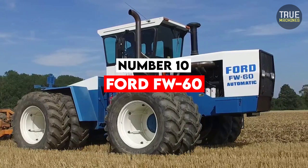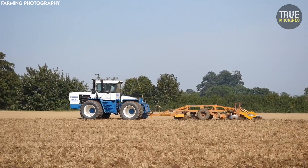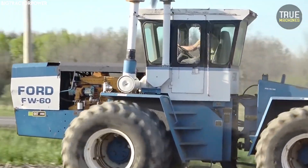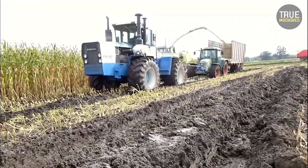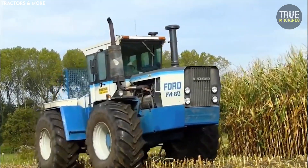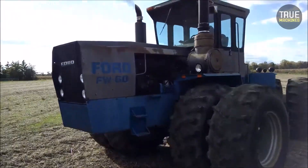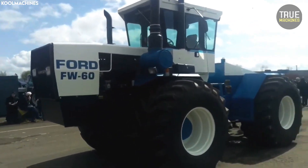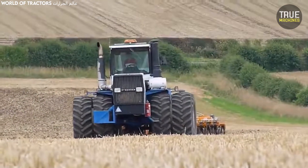Number 10: Ford FW60. The Ford FW60 is another example of raw power meeting excessive design. Introduced in the late 1970s, this 4WD tractor was powered by a 14-litre Cummins engine delivering over 400 horsepower. With oversized axles, a reinforced steel frame, and industrial-grade components, it was built like a tank. But everything about the FW60 also meant weight, fuel consumption, and bulkiness — a poor fit for smaller farms that guzzled fuel at an unsustainable rate. It ultimately became an icon of inefficient design, a reminder that durability should be balanced with practicality.